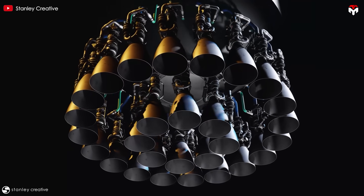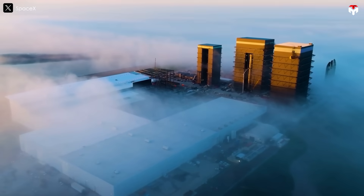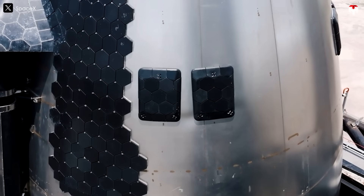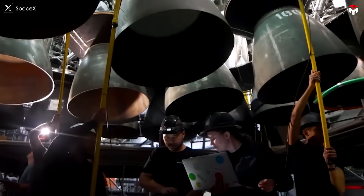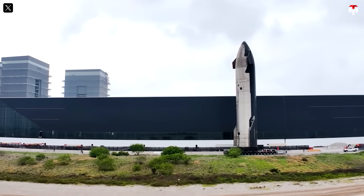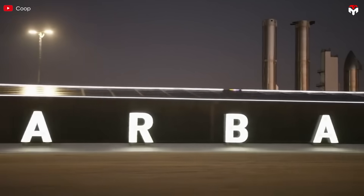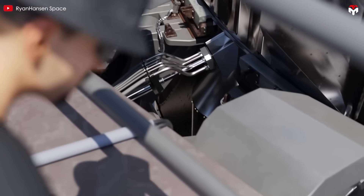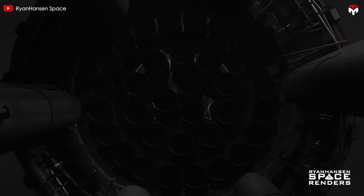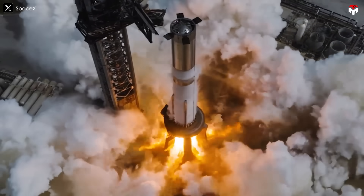In summary, the Raptor 4 engine promises to be a more powerful and efficient engine compared to its predecessors, with target thrust levels exceeding 330 tons of force and impressive thrust-to-weight ratios — highlighting SpaceX's continuous innovation in rocket engine technology. Did Raptor 4's features blow your socks off? If you're feeling the Raptor love, drop a 'Raptor 4' in the comments section below.